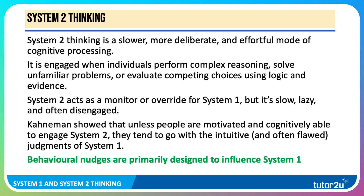You will have done some work on behavioural nudging. Nudges, popularised by the work of Richard Thaler and Cass Sunstein, are primarily designed to influence System 1.